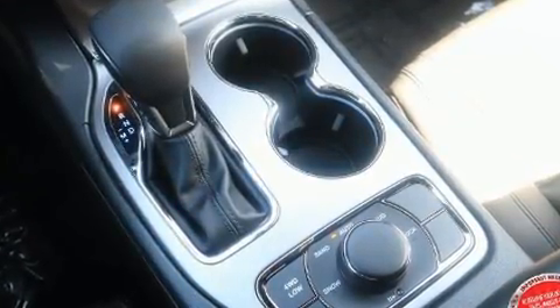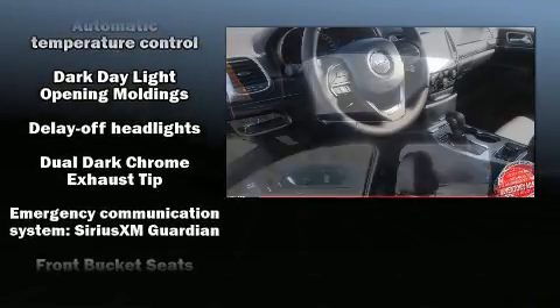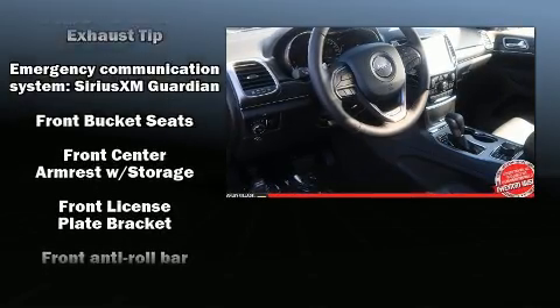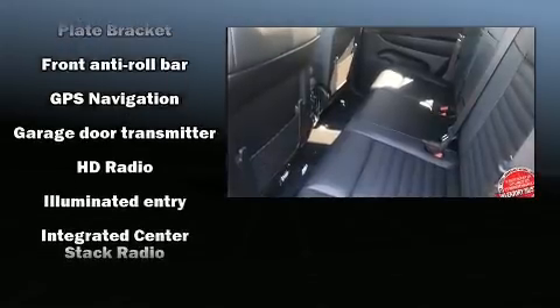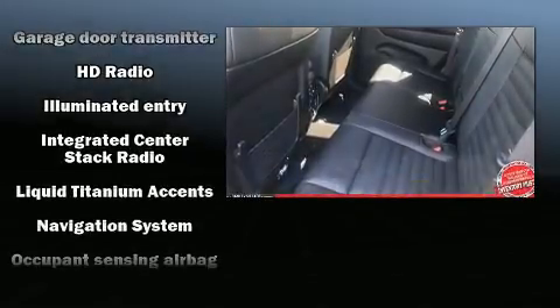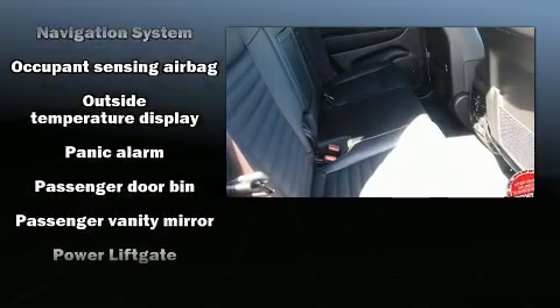Jeep ensures the safety and security of its passengers with equipment such as head curtain airbags, front and side impact airbags, traction control, brake assist, anti-whiplash front head restraints, a panic alarm, an emergency communication system, and four wheel disc brakes with ABS.